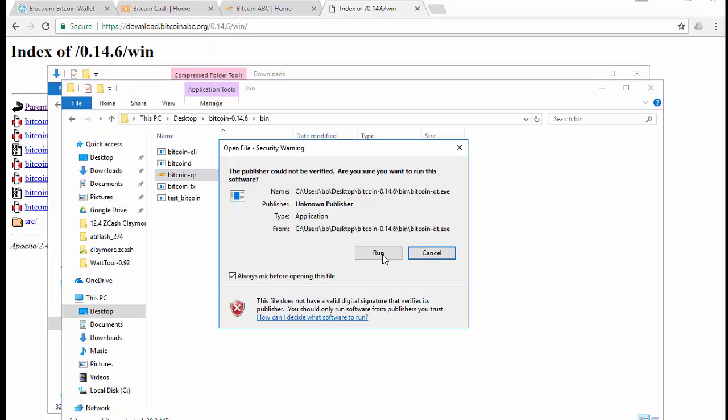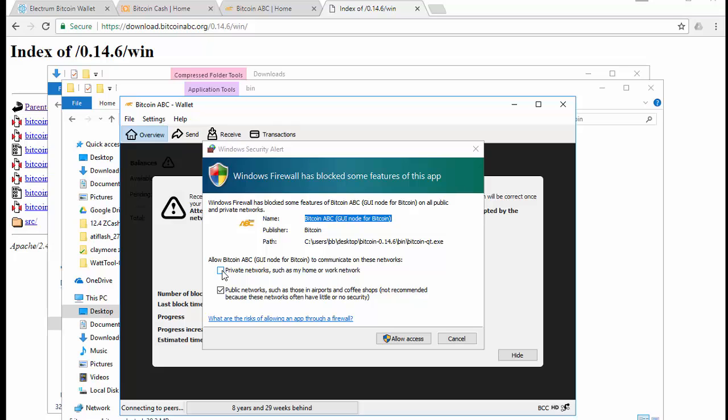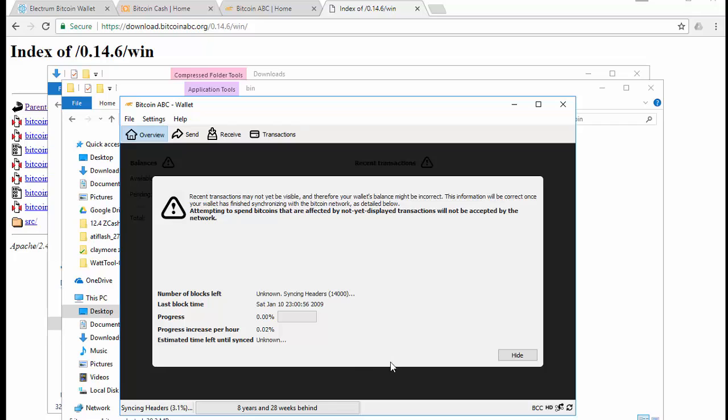Run the application and it's going to open up the Bitcoin ABC wallet. It says welcome and asks where you want to install it. It says it's 122 gigs, but as I noted it was actually 136 gigs when done, so make sure you have the room for this very large blockchain. Click OK once you're ready to install. If prompted to allow access, click allow access for private networks. This process takes about 36 to 40 hours, so just let that run.